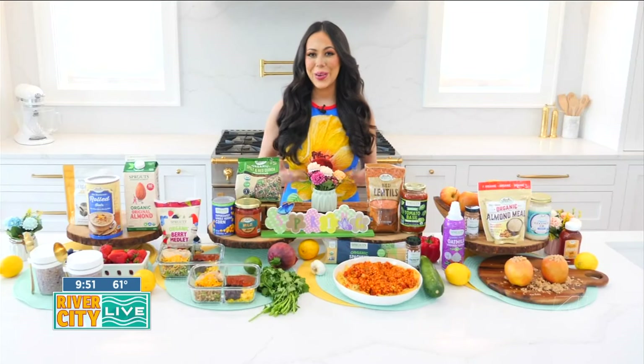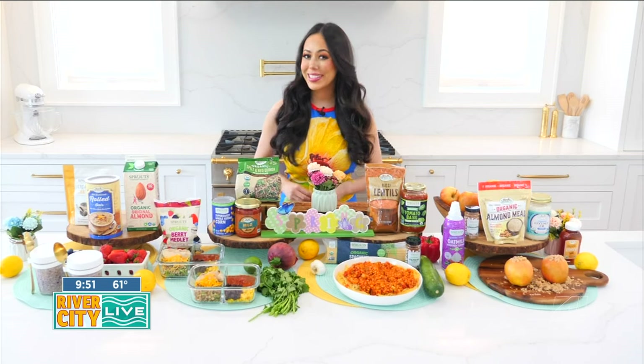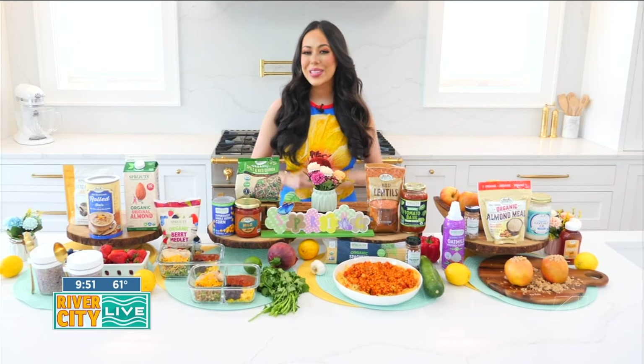Hey, River City Live! Spring is the perfect time to embrace fresh, seasonal produce and adopt more sustainable eating habits. I have simple tips to sustainably spring clean your diet this month.